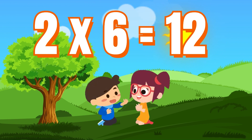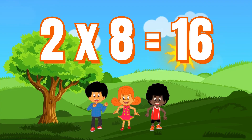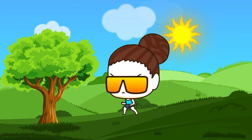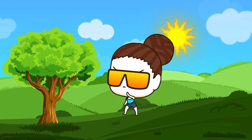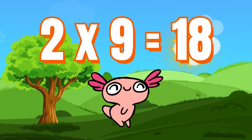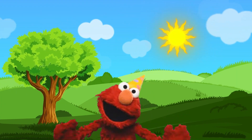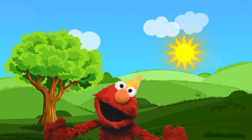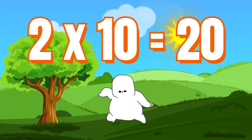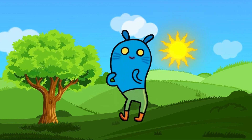2 times 6 is 12. 2 times 7 is 14. 2 times 8 is 16. Stomp your feet, clap your hands. We're the best counting band. Keep it going, don't be late. 2 times 9 is 18. Great! 2 times 10 is 20. Hey, we did it. Hip hooray! Now you know your 2's real well.